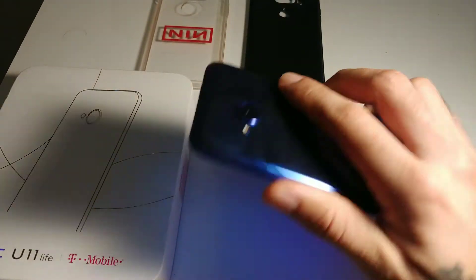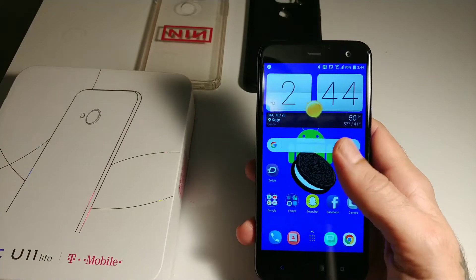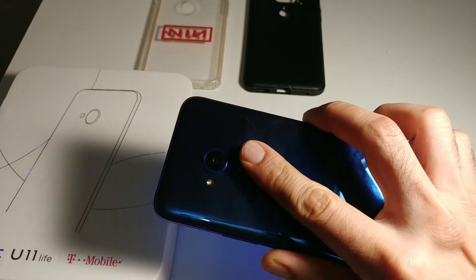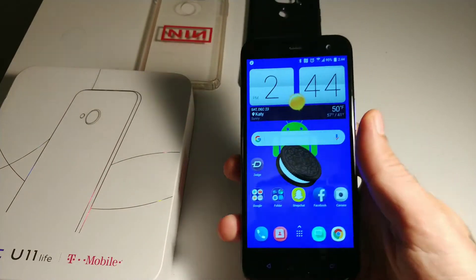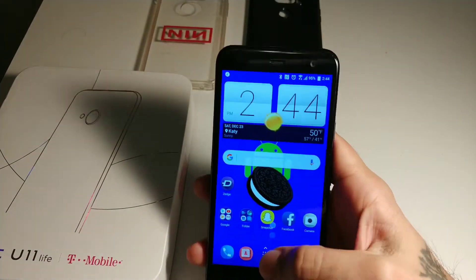Way to go HTC for upgrading and keeping your phones up to date. This is a $300 mid-range budget phone and it's already got Android Oreo, while my LG V30 does not. The Note I think has a beta version, but still nothing official yet.